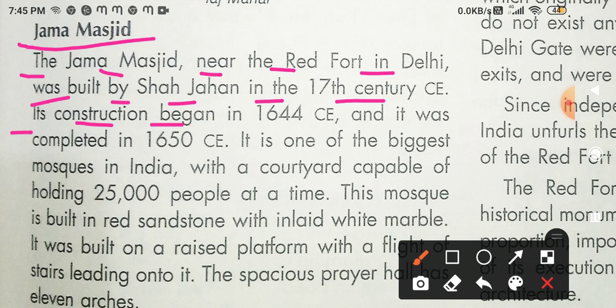Its construction began in 1644. So the construction of Jama Masjid started in 1644 and it was completed in 1650.